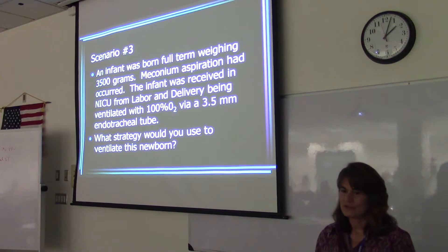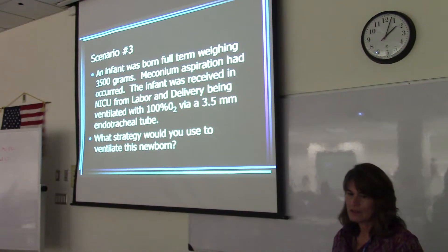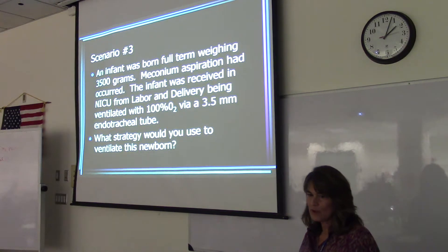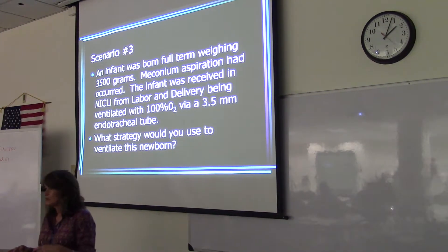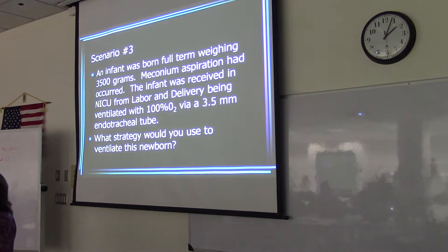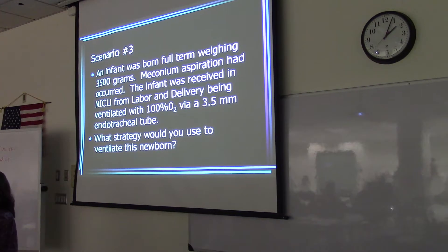Obviously this infant showed distress — intubated with a 3.5 millimeter endotube. What strategy would you use to ventilate this newborn? With meconium aspiration that didn't do well, there was probably a period of hypoxemia. Do you remember what happens to newborns if they have a period of hypoxemia around the time of delivery? Pulmonary hypertension — the pulmonary vessels constrict and stay like that, and the blood instead of going to the lungs crosses over the ductus arteriosus and you've got a huge shunt.